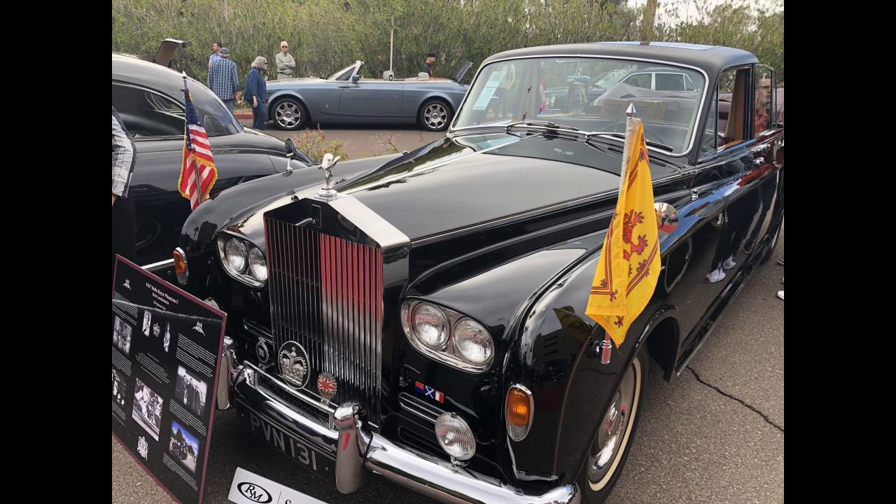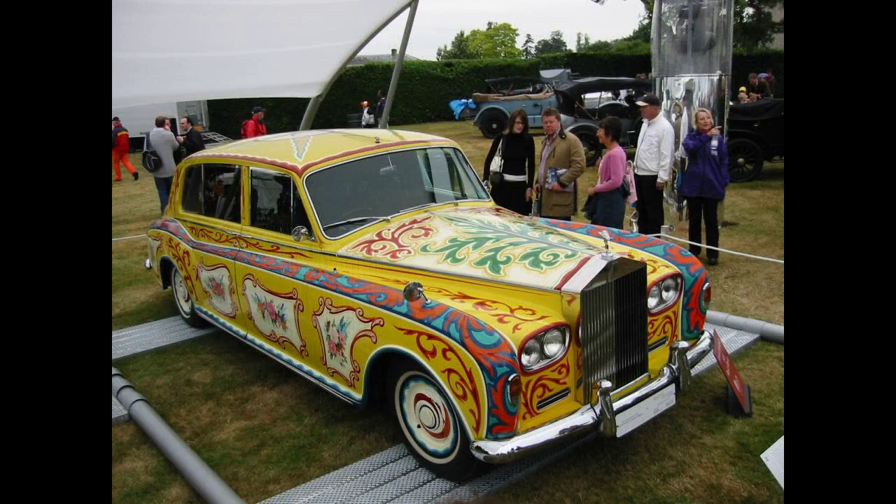Queen Elizabeth, the Queen Mother, acquired a Rolls-Royce Phantom 5 Landaulet, registration plate NLT1, in 1962, which is now used by Charles III.